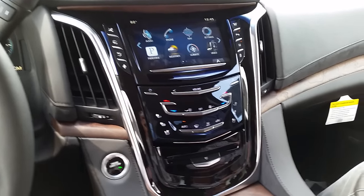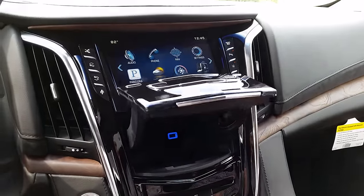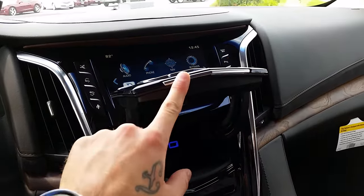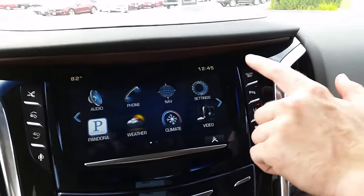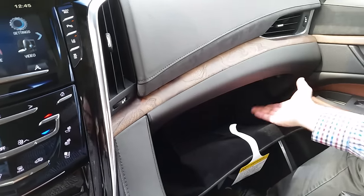A couple of new recent technologies — including that hidden department that Eric was just showing you — is you also have a power glove box now. You'll see in the upper right on the Q system is your power glove box. Power to flip open, manual to shut.